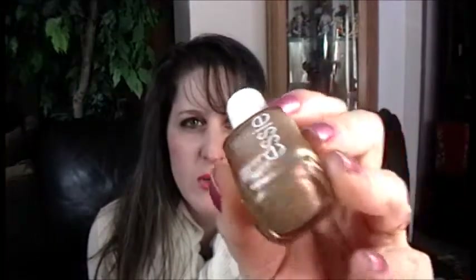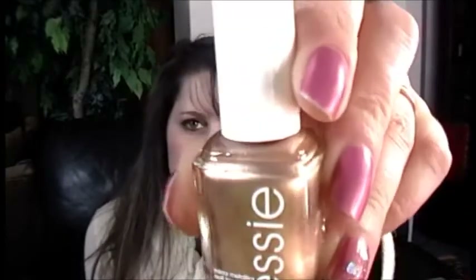One more item — this one I didn't buy myself. It was from my mom: an Essie nail polish in a pretty gold called Penny Talk, which is one of their nice classic colors.